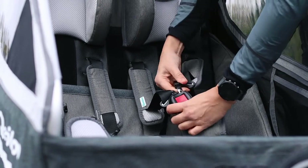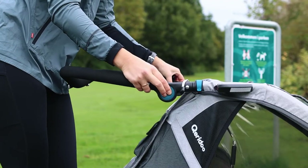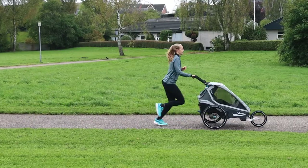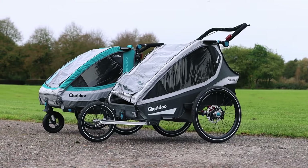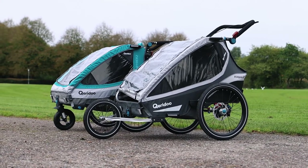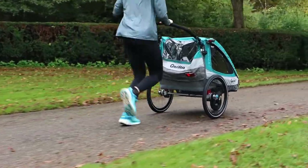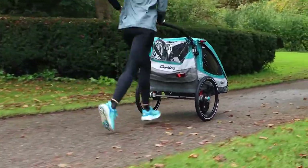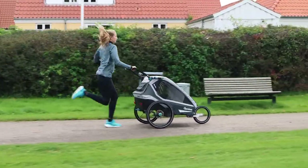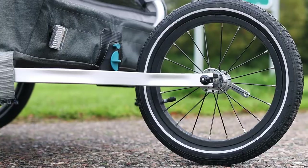All three strollers can be used as cycling trailers or strollers. On this Kidgoo, I have fixed a running front wheel, which can be purchased in addition, but otherwise all three models come with a swivel and slightly smaller front wheel. It works really well if you want to use a stroller just for jogging, but if you want to use it for more tempo runs, I would recommend that you buy this front wheel.